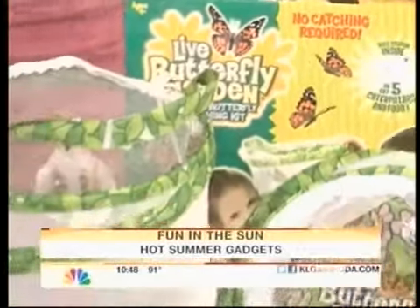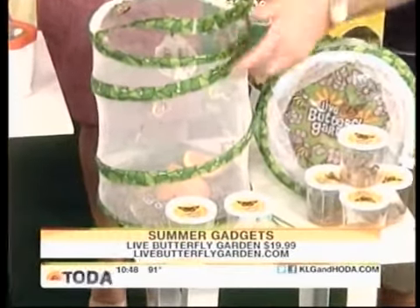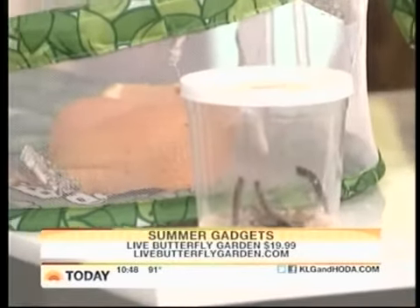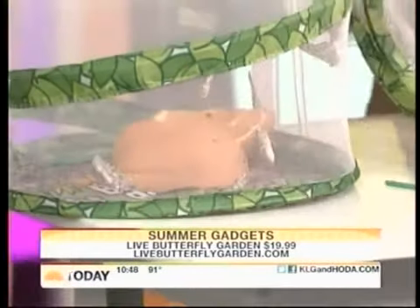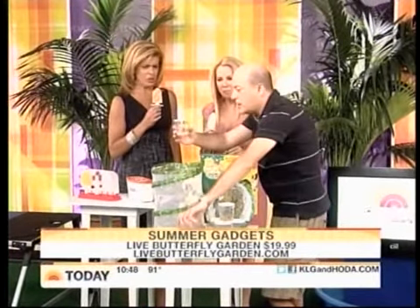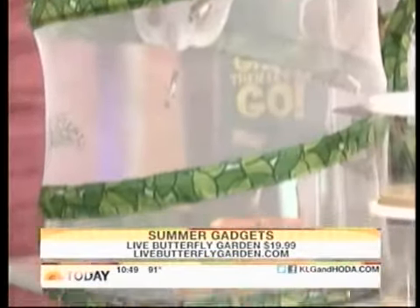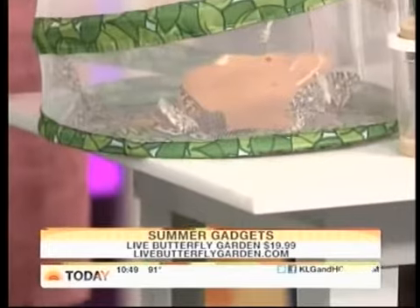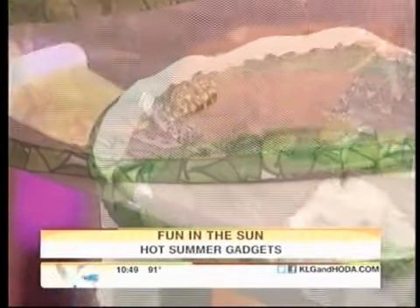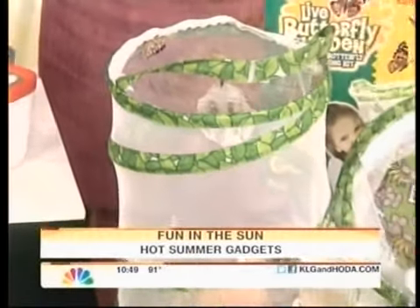This is called My Butterfly Garden. When I was a kid, I would have loved this. For $20, you get this garden and you get caterpillars with a coupon. You put five caterpillars in there — they come in the mail. They grow up and turn into the cocoon stage, then you hang the cocoon in here and they turn into butterflies in 10 days. Then you release the butterflies. They eat oranges. You get to see the whole process. Great gift for under $20.